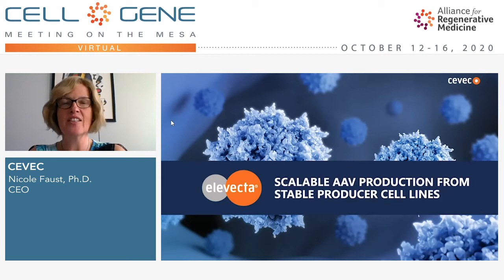Hello everybody and welcome. I'm very happy that today, in this digital format of ARM, I'm able to introduce to you our Elevecta scalable AV production system, which uses fully stable producer cell lines for AAV.